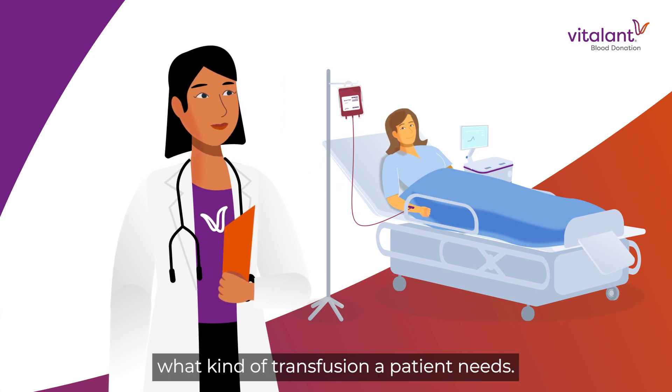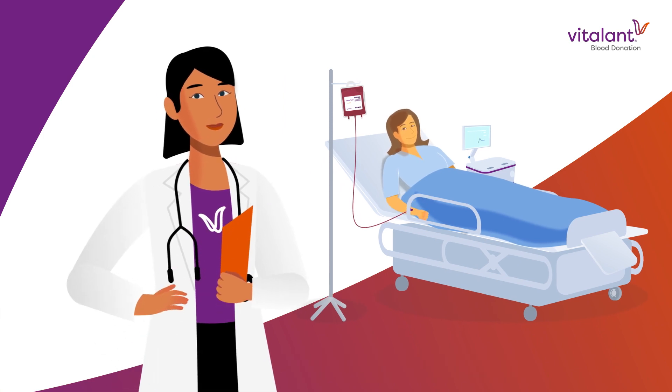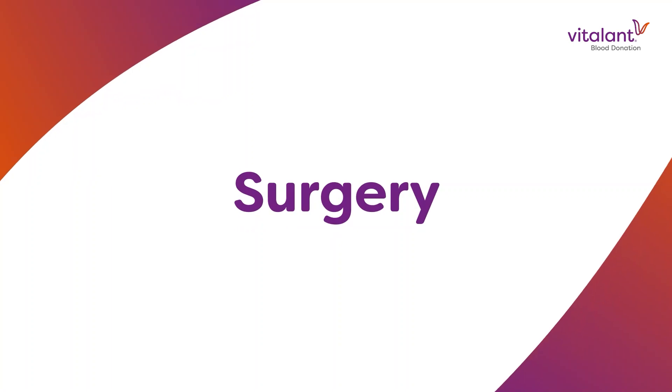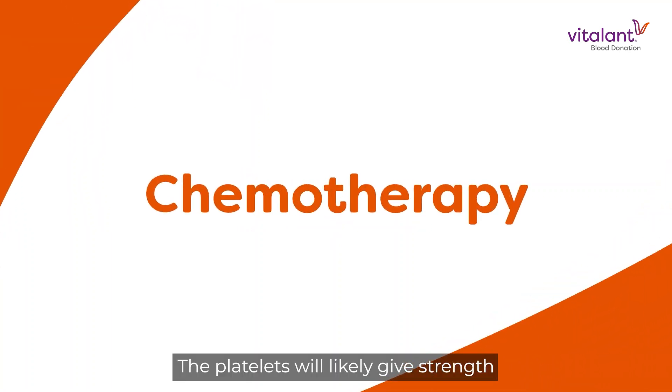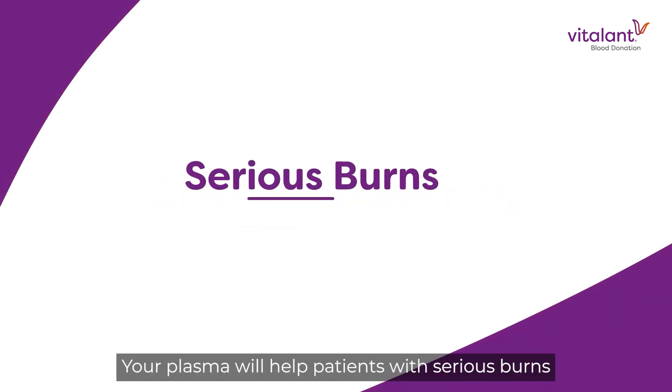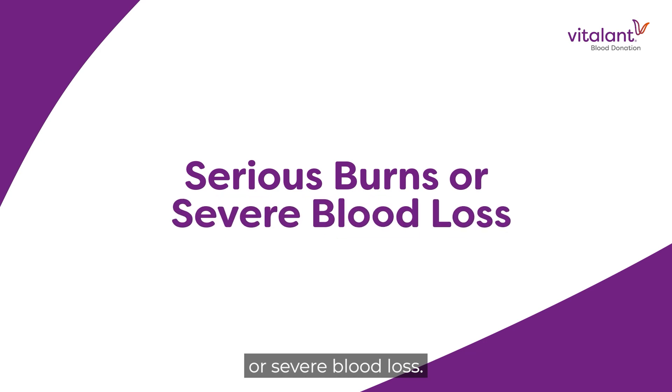At the hospitals, doctors determine what kind of transfusion a patient needs. Your red blood cells may help someone having surgery. The platelets will likely give strength to a cancer patient undergoing chemotherapy. Your plasma will help patients with serious burns or severe blood loss.